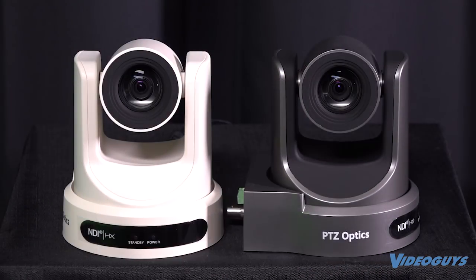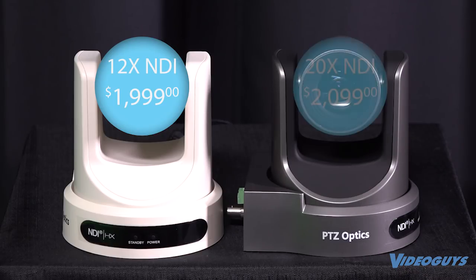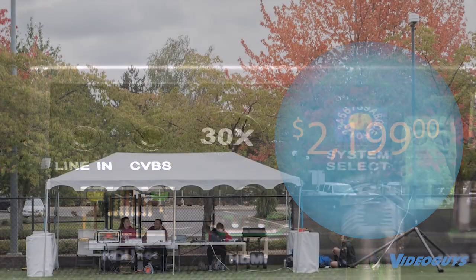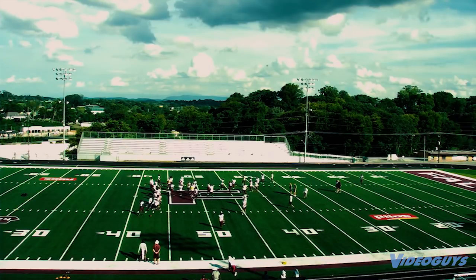Available in three models: 12x for optimal zoom at $1,999, 20x for $2,099, and now 30x for those wider shots at $2,199. With all three zoom options, there won't be any event you can't cover with these PTZ cameras.